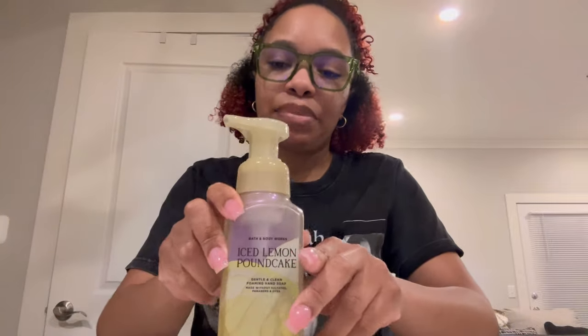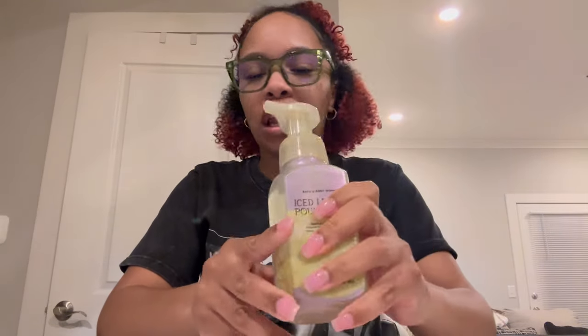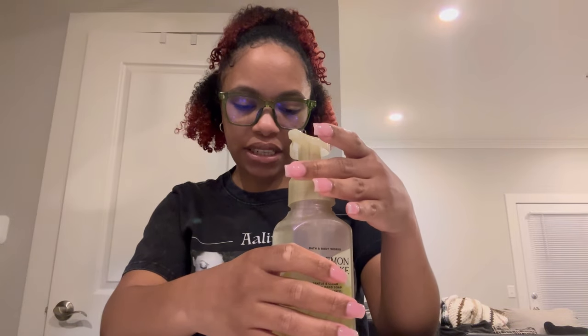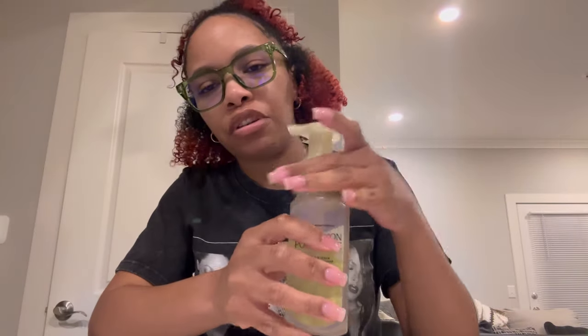Surprisingly, I got one Ice Lemon Pound Cake. On my app I forgot to update my bag — I was going to get like six of these, but I ended up only getting one. By the next soap sale I will be getting about five. I love Ice Lemon Pound Cake — this is an exception to my three rule. It's a lemon bakery scent: Glazing Icing, Pure Lemon Zest, and Fluffy Cake. It's just a beautiful lemon gourmand. That's one I would use in the summertime.